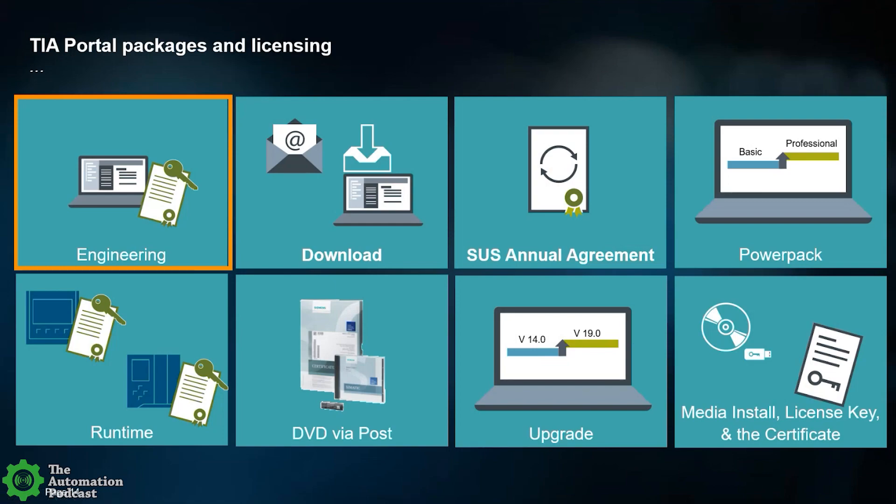Anyone with outdated TIA Portal software, Step 7 licensing, or WinCC should take this opportunity to upgrade toward V19 once it releases in November — there'll be a whole new set of part numbers. If you started with Step 7 S7-1200 Basic or Safety Basic, power packs allow you to power up. We're basically capable of supporting almost every situation, which is pretty significant.